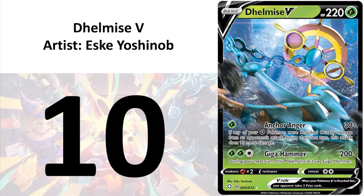First and number 10, I have Delmise V by SK Yoshino. I do not like the concept of the Pokemon — it's just weird that it is a ship anchor and is living and breathing. That aside, I like the depiction of the deep sea, the bubbles and the sun rays reflected in the carvings.